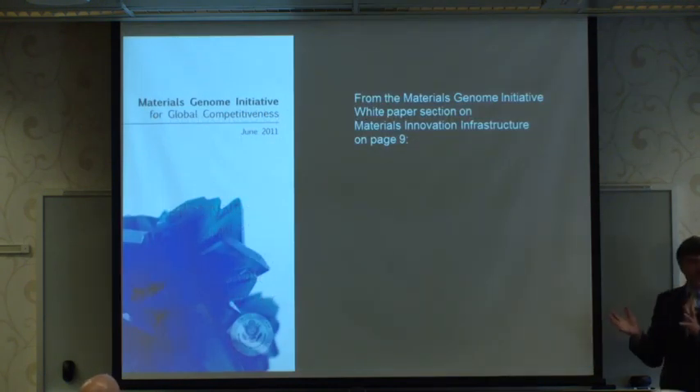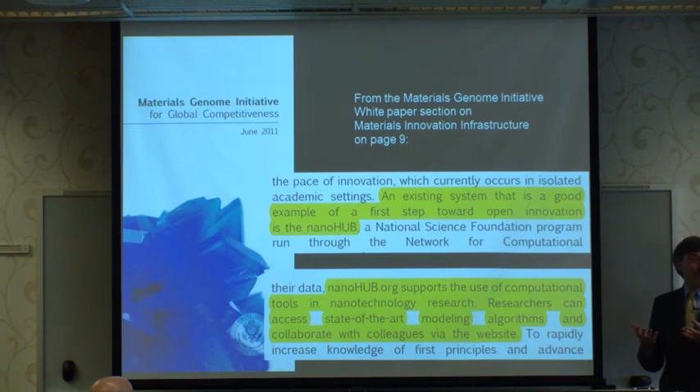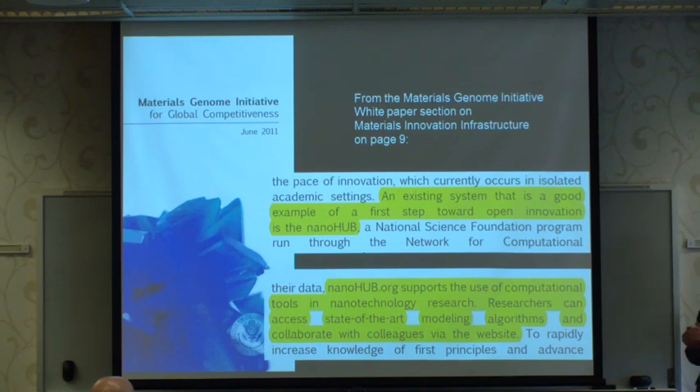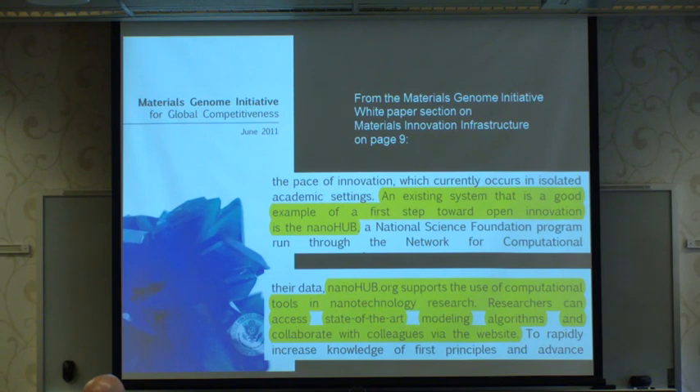The Materials Genome Initiative was announced in a white paper that nicely mentioned Purdue, with NanoHub seen as an example of how the community might collaborate on this topic area the way the nanotechnology community has been collaborating. Computational tools are certainly part of designing materials from first principles and creating materials with the properties you want.